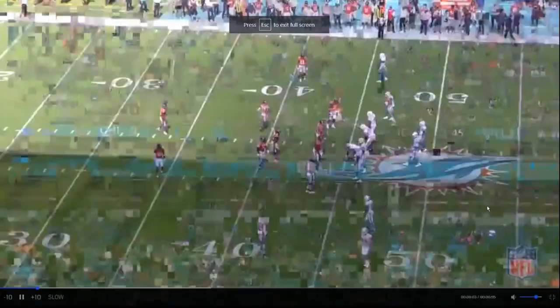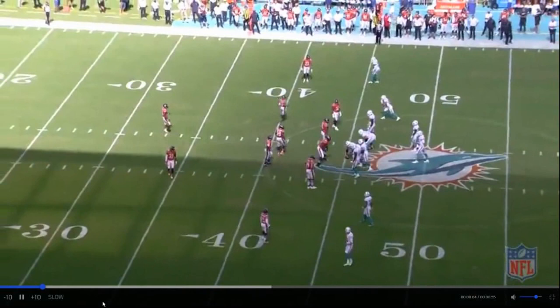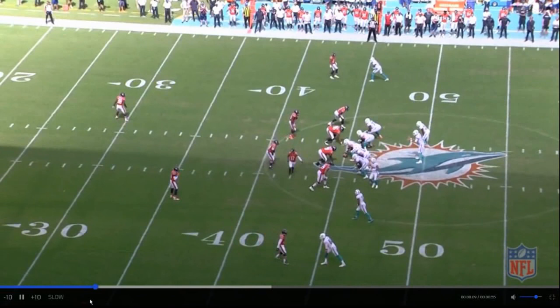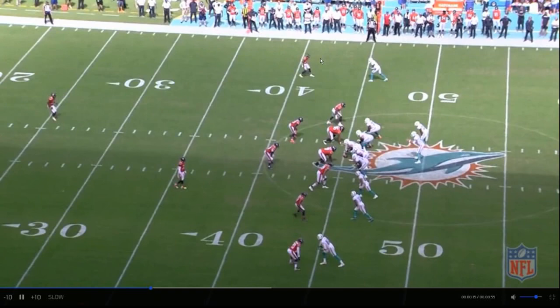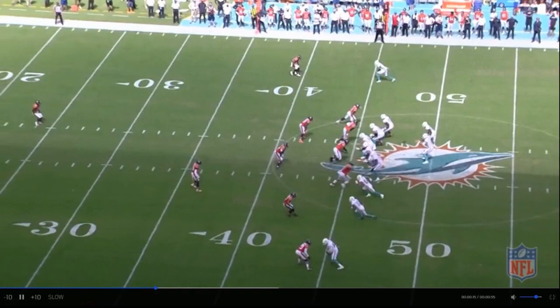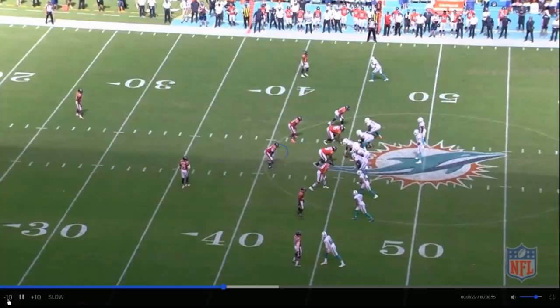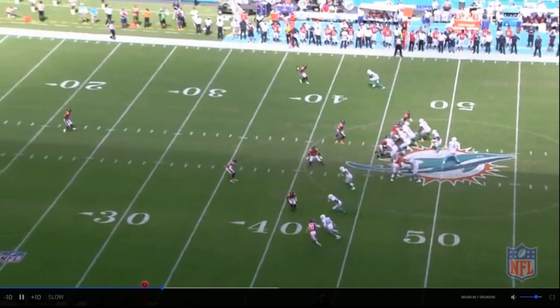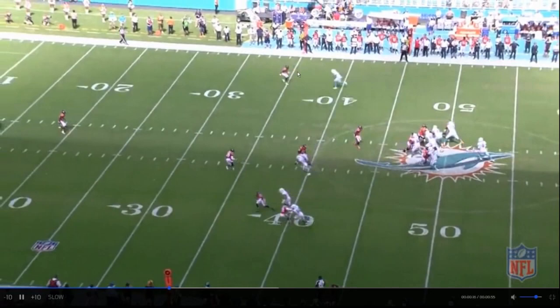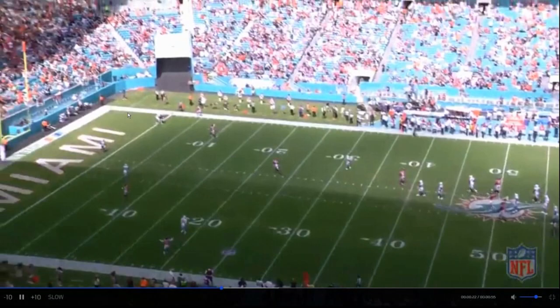Looks like we have two interceptions versus the Dolphins. First and 10, end of the half — 30 seconds left, so they're more than likely in attack mode. Kyle Fuller is off. He's got a cushion but he's backpedaling and he turns into the receiver. That's the big thing — knowing how to speed turn into the receiver, get into his hip. That's a trail technique where he's underneath, and Fuller likes trail technique because now you need a perfect pass to beat him. If you underthrow it, he's in position to intercept it, just like he did there.